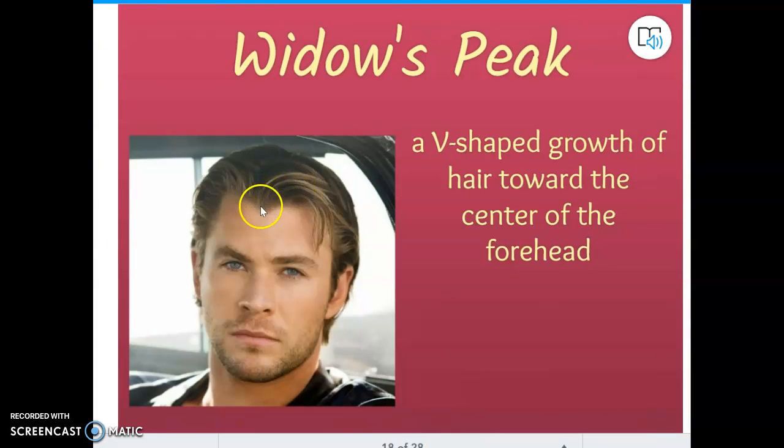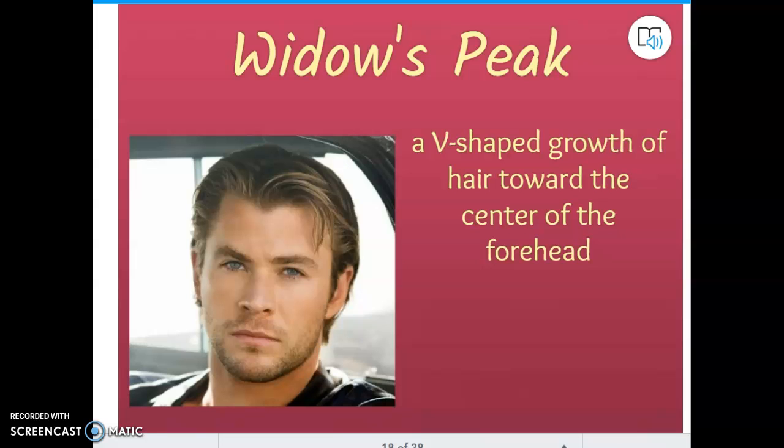A widow's peak — you can see this V-shape here, how it comes down and goes up at the center of the forehead. This is something you get from your parents. Does everyone have a widow's peak? Of course not. It's not something you see very often, and I'd be surprised if many fifth graders actually have one. But a widow's peak — that V-shape toward the center of your forehead — comes from your parents.